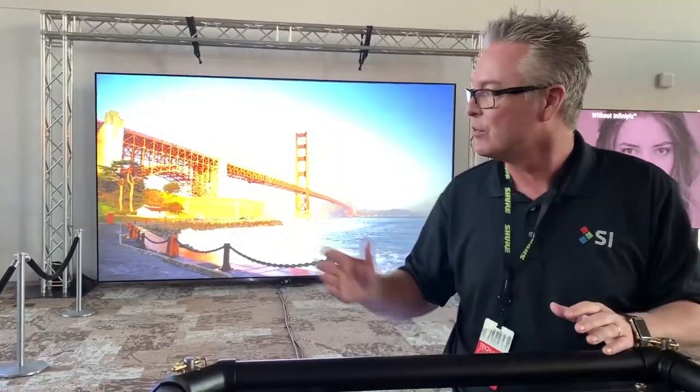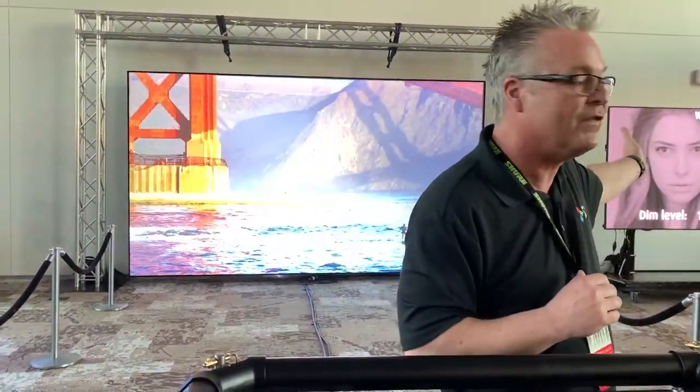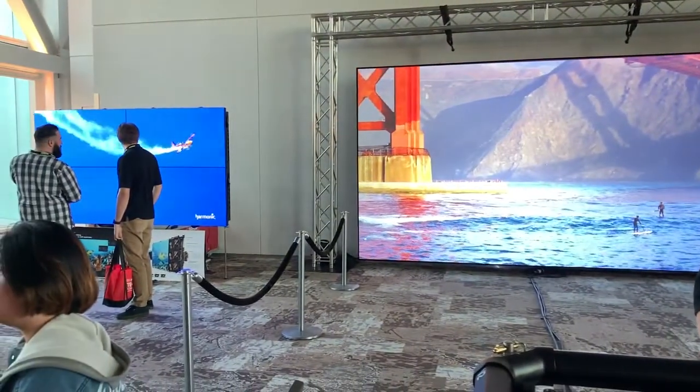In other words, we used to think of two-piece projection as washed out white screens. Well, that's not the case anymore. Today's market, with our ambient light rejecting screens and our new laser projectors, we can now create an image that competes directly with displays or video walls by using your favorite projector line with Screen Innovations ambient light rejecting screen technology.